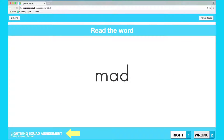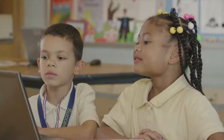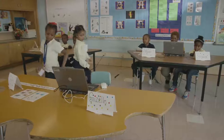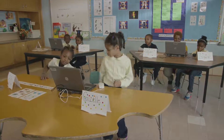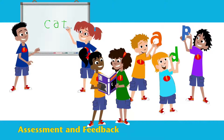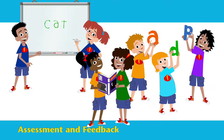A computer-aided assessment determines initial story placement. Then students engage in story-related activities with a partner, taking turns as the reader and the coach. A paraprofessional tutor supports small groups of students and assesses their progress. Assessment and reliable feedback are distinguishing features of the Lightning Squad.